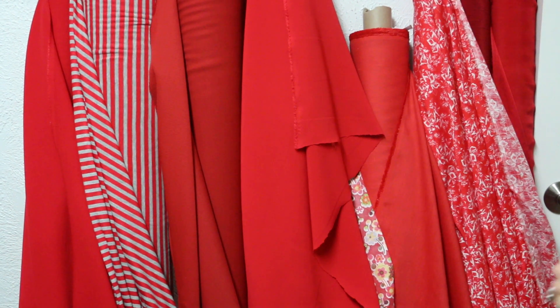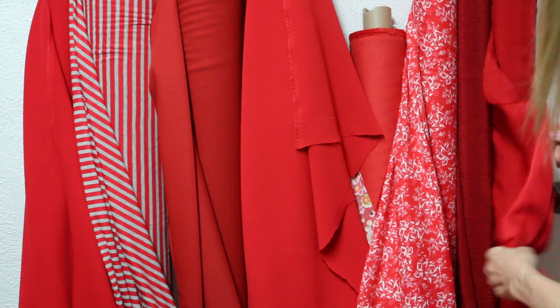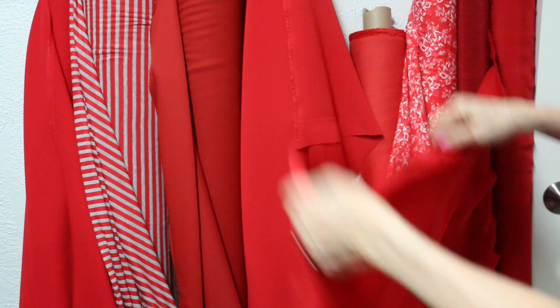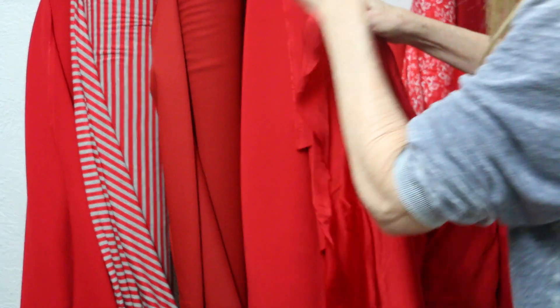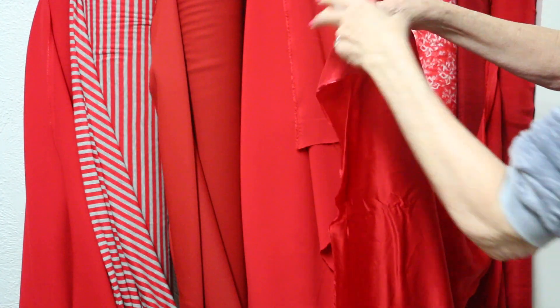I'm gonna bring you a little love today — a little red love. These fabrics are just stunning. Today only, they're $12.99. We don't have a lot of quantity, but they are gorgeous.